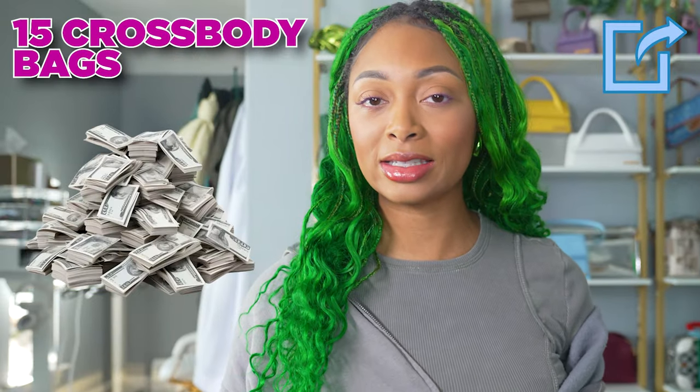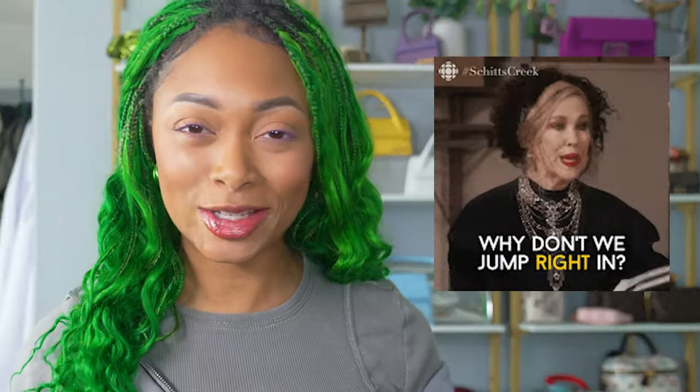In today's video, I'm going to share 15 crossbody bags to invest in for 2024. This is a list by Cosmopolitan, so let's get right into it.